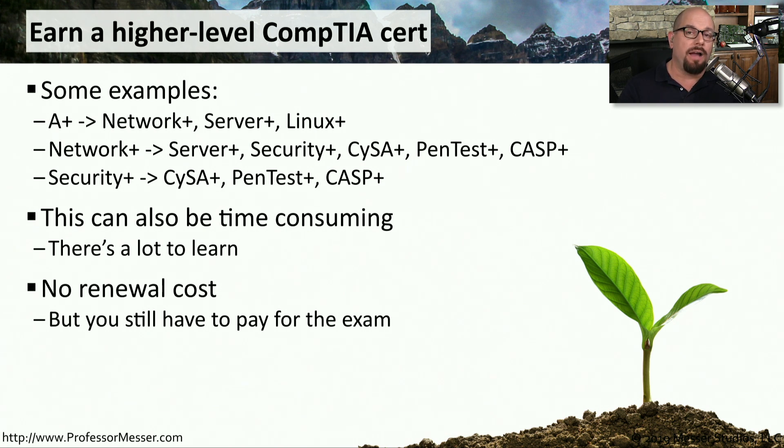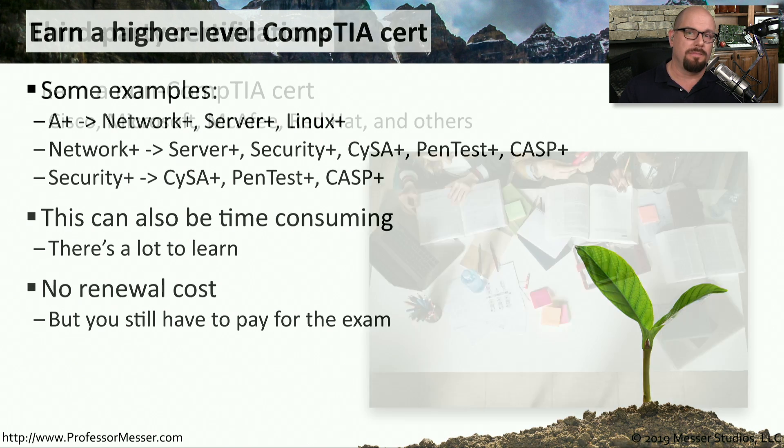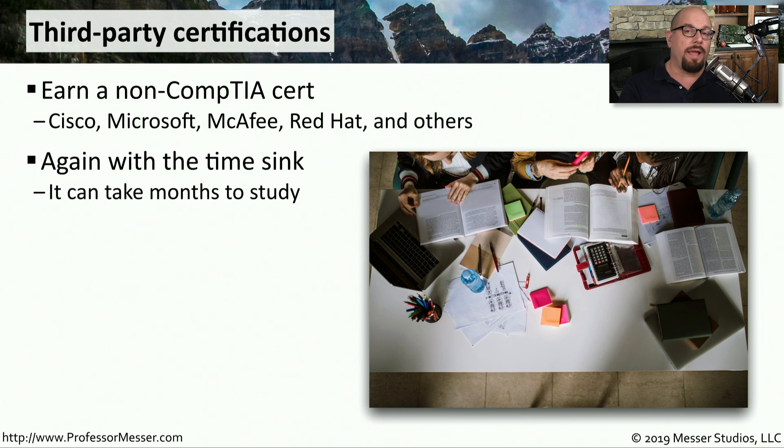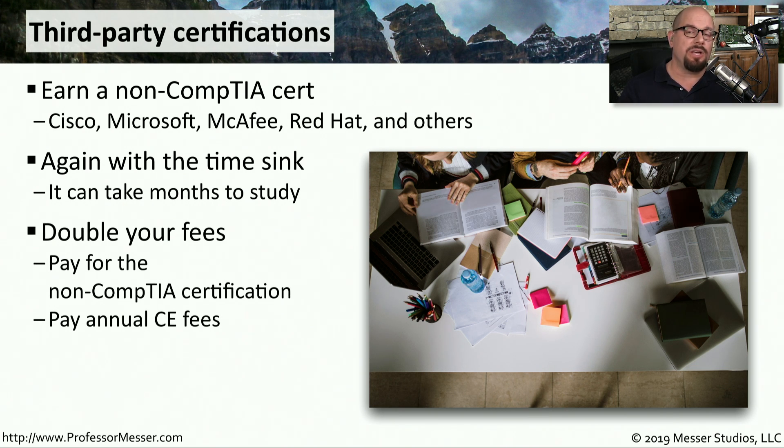One advantage of using a higher-level CompTIA exam to renew is there are no annual CEU maintenance fees, though you still have to pay to take the higher-level exam. You can also renew your A+, Network+, or Security+ by taking a higher-level exam from a non-CompTIA vendor — for example, Cisco, Microsoft, McAfee, Red Hat, and many other third-party certification exams. All of those exams provide CEUs you can use to upgrade your existing CompTIA certs, but you still have to pay for the third-party exam and the annual maintenance fees.